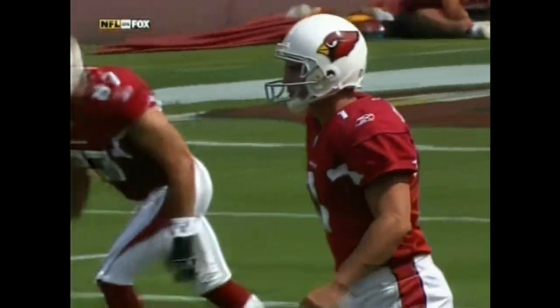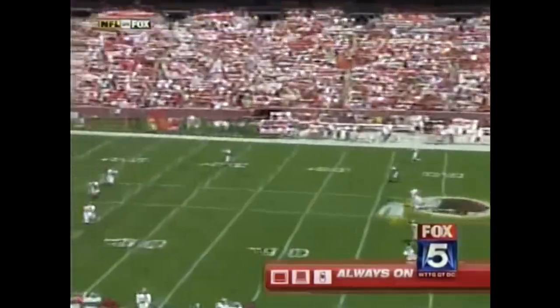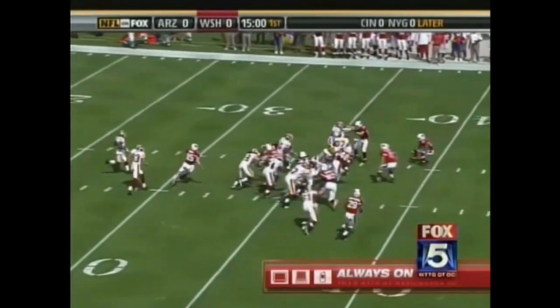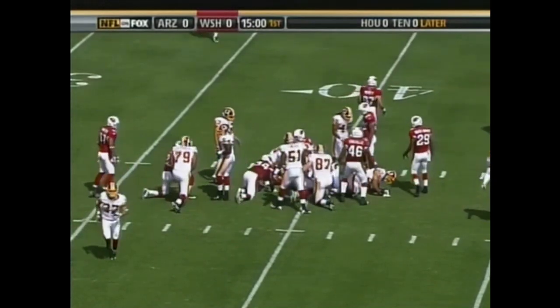Neil Rackers will get things started for the 2-0 Arizona Cardinals, and we are underway. Short kickoff taken by the upback Mike Sellers, and the Redskins fullback returns it to the 40.